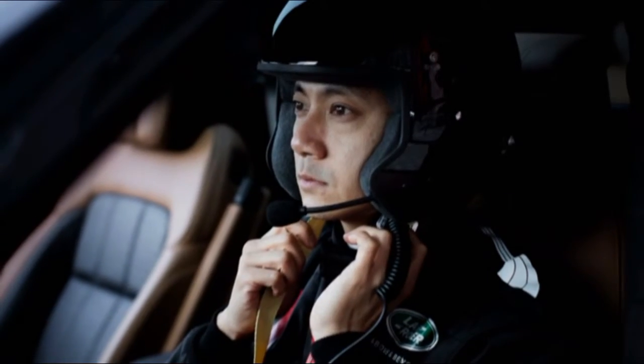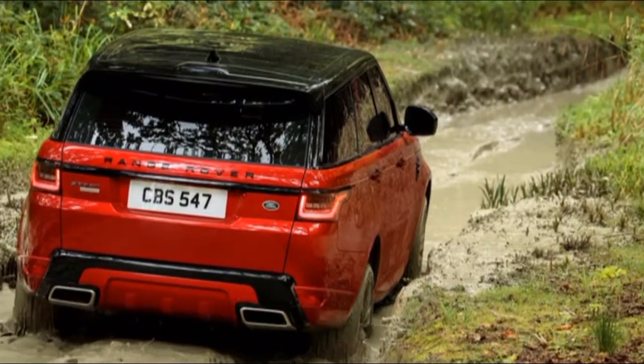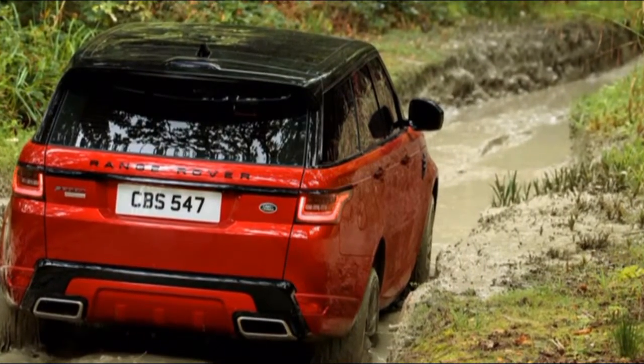Forward collision warning with automatic emergency braking are standard on all QX50s, and additional active safety features are available on top trim levels.